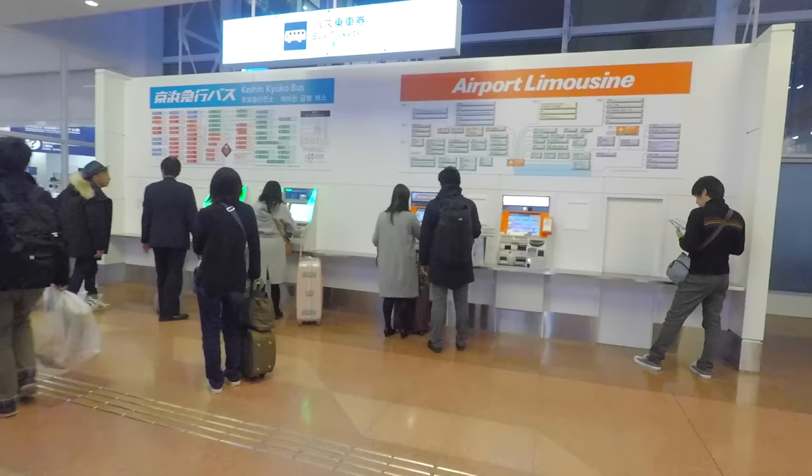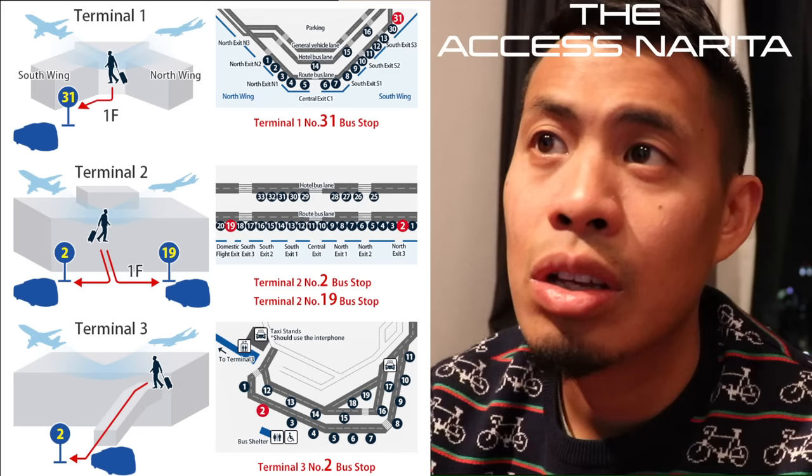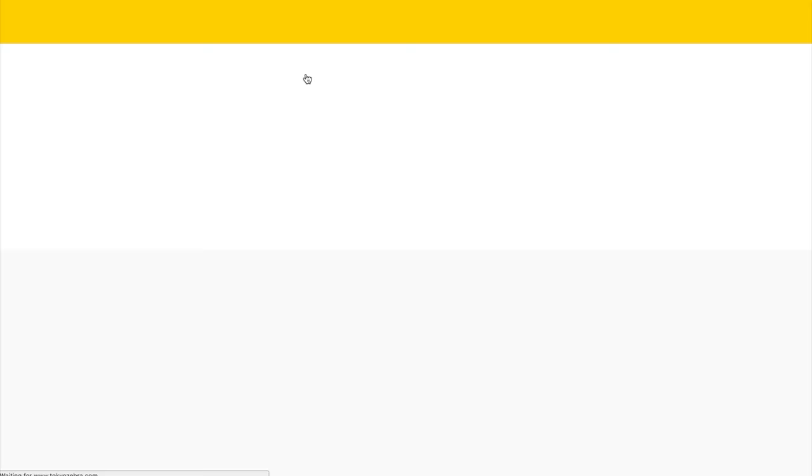At Narita Airport on the first floor, you'll see automated ticketing booths for the airport limousine bus as well as the Keisei bus. If you look around, you'll find a manned booth right next to them. For Access Narita, no reservation is required — all you need to do is pay when you get on the bus. For a more detailed breakdown on how to get to and from Narita Airport, feel free to check our website, TokyoZebra.com.